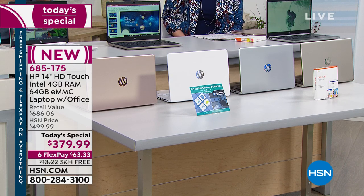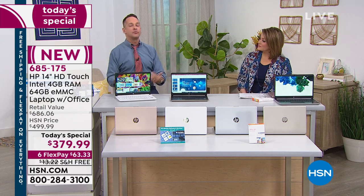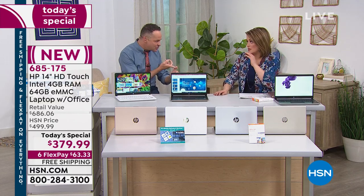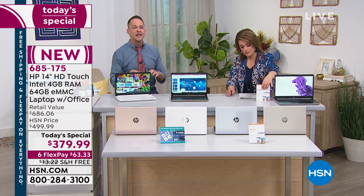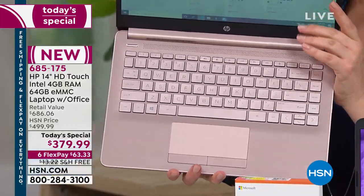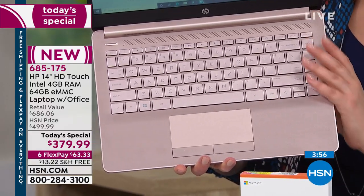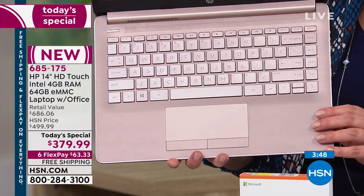We actually include a terabyte of cloud storage with Microsoft with today's offer. Those are some of the reasons why 64 gigabytes works for most people. If you have to have a thousand movies downloaded at any given time, or you edit video, there are other computers that are better solutions. But if you stream movies, do Facebook, email, shopping online, or spend time online — this computer is really good for you. Over 300 rose gold sold this hour alone. We're down to 400 in the white. If you want the rose gold, make your purchase sooner than later.